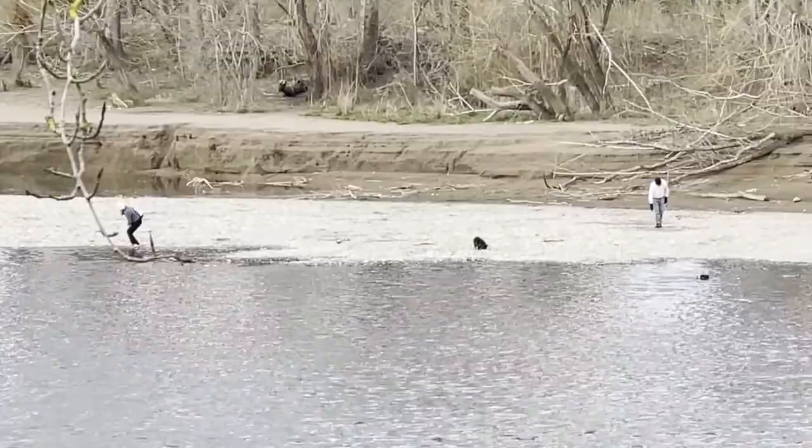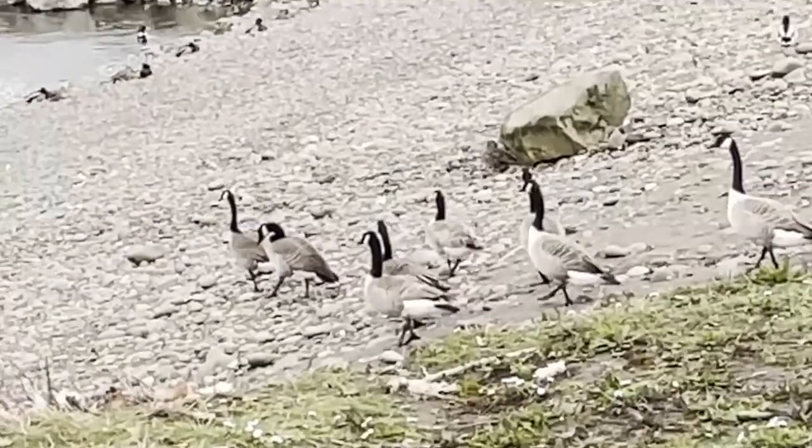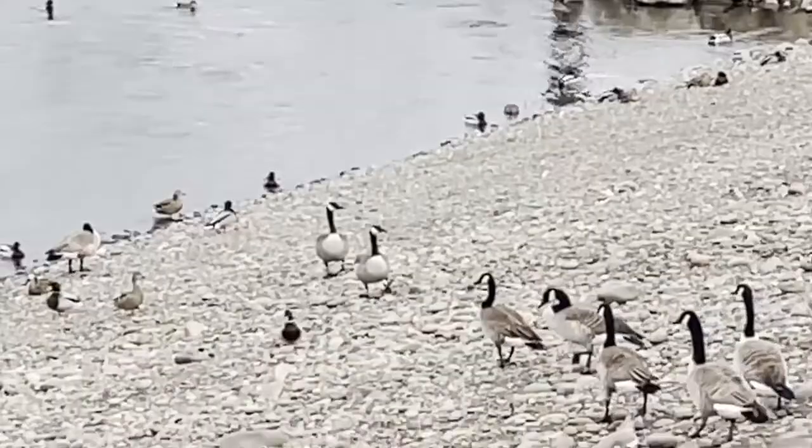Spotted some Canadians today, enjoying the beach and the river. Oh Suzanne, some of your friends are here.